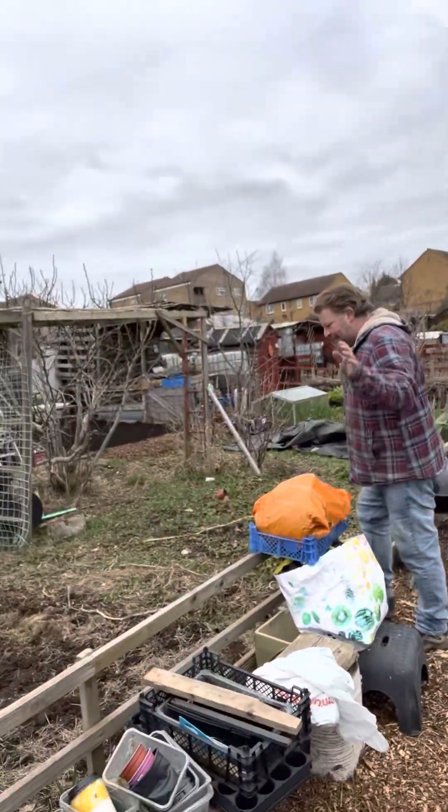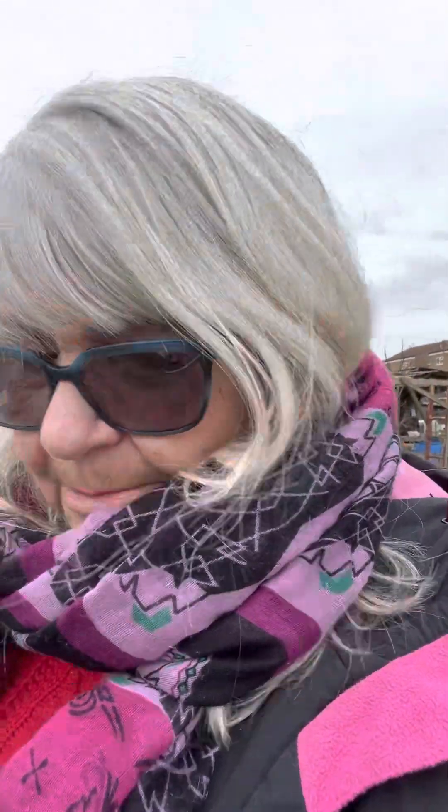Morning, 4th of March, here we are at the plot. Stanley, we've got lots of work to do today, so this is just a before and after video quickly.